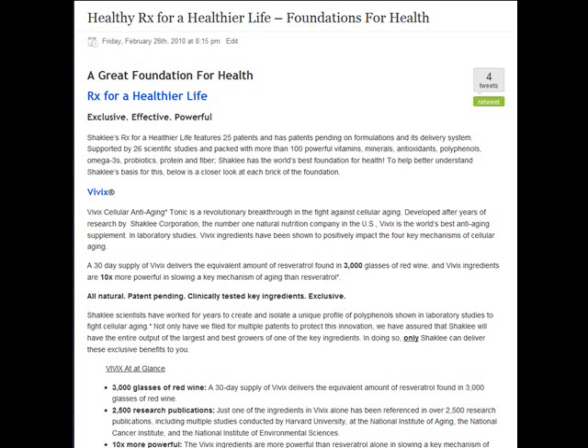Hi there, I'd like to introduce you to Prescription for a Healthier Life. These are the basic foundations for health. We all want to live better, to feel better, to live longer. Well, Shaklee has the right prescription for you.